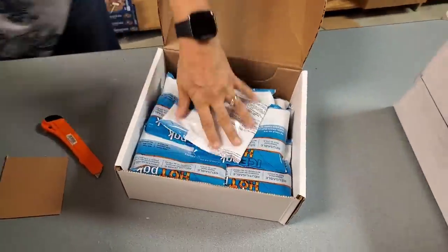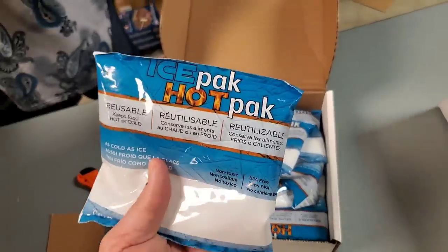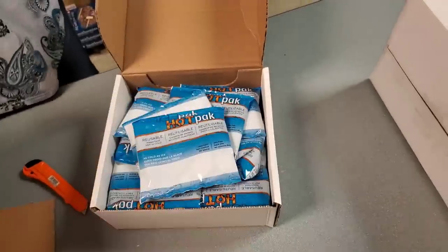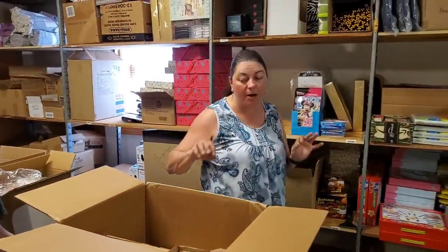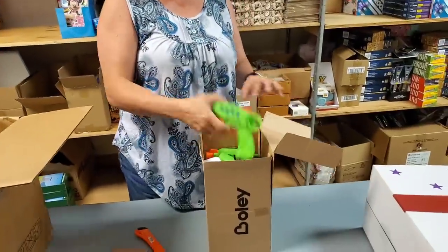Ice packs! I used a bunch of these on vacation. So they're the ice pack or hot pack kind — you can put them in the microwave too. Those are handy for coolers and they're small, so you can use them in smaller coolers. Oh, more of these. Little sport squirt guns — it's in here.